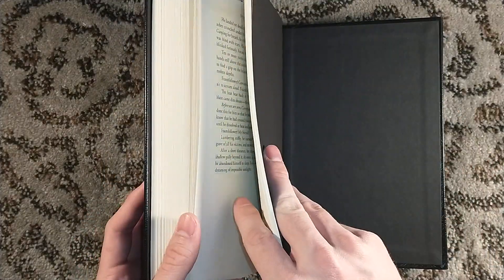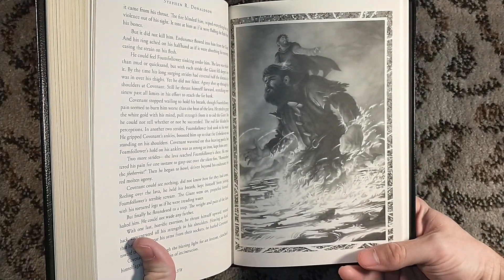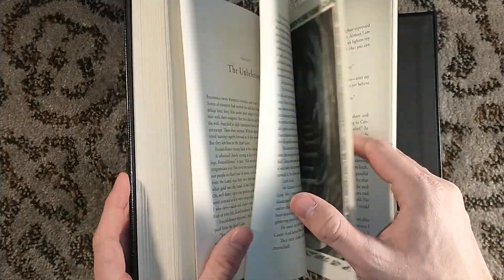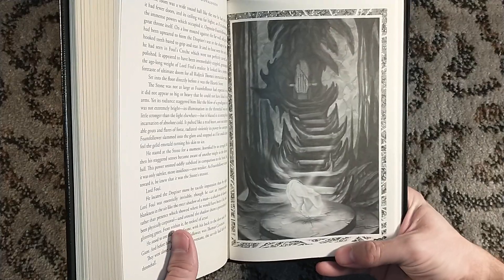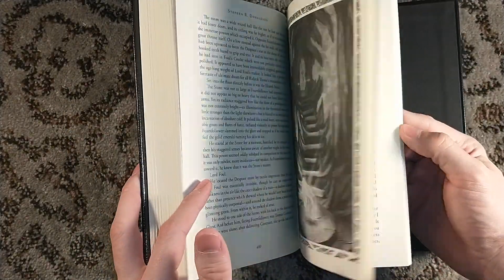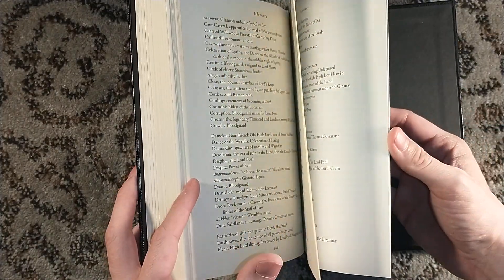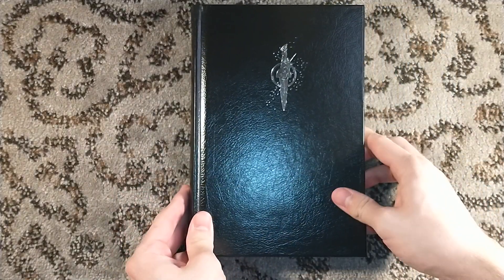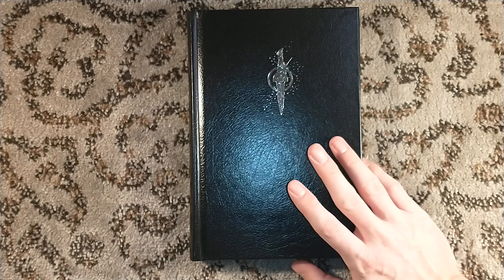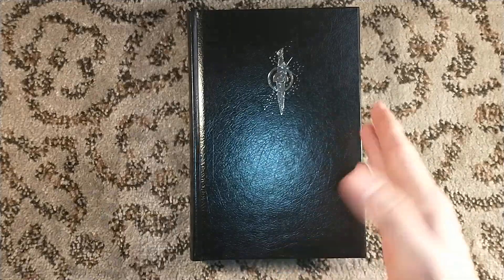I was going to ask: did Stephen R. Donaldson get some Easton Press love? Because I know Raymond E. Feist got some Easton Press love. I don't believe Donaldson got recent Easton Press editions, although now I'm doubting myself saying that aloud — it could be, because Easton Press has been getting more into fantasy. They've been giving Raymond E. Feist more love and they might have given Donaldson some too, or I could be making that up. Maybe you just have to go to the secondary market.